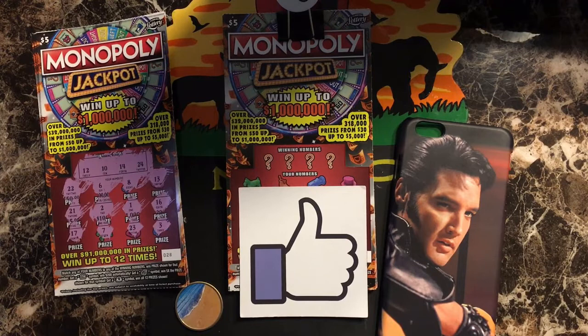Hi everyone, this is my chaser video for the Monopoly Jackpot $5 tickets. I had bought numbers 28 through 35 and scratched them before. What I didn't know was I had gone back to the store two days later and bought 10 more. I didn't realize they were on the same roll until after I had scratched the eight, so this is an accidental chaser. I've never done a chaser before, so this might be my one and only.